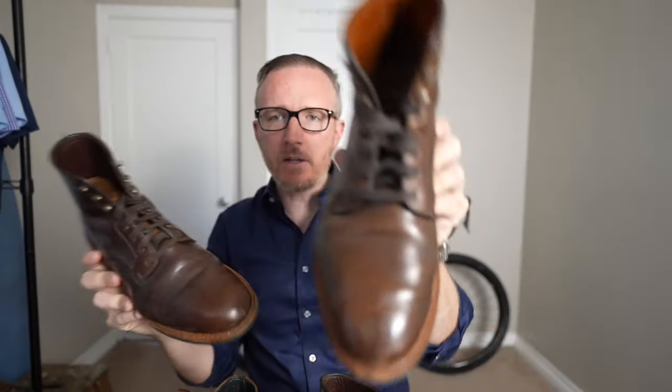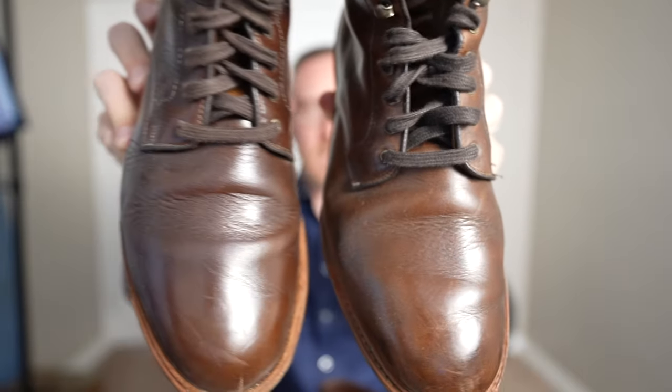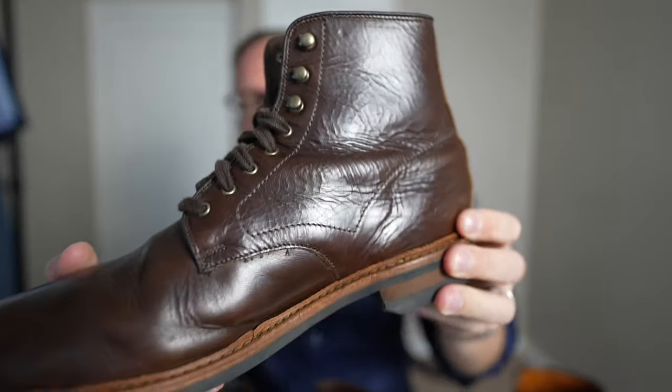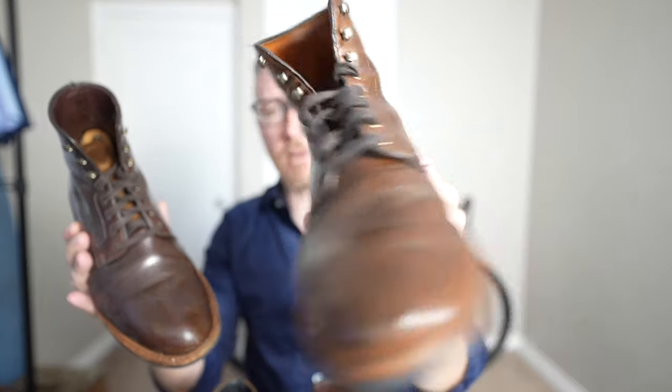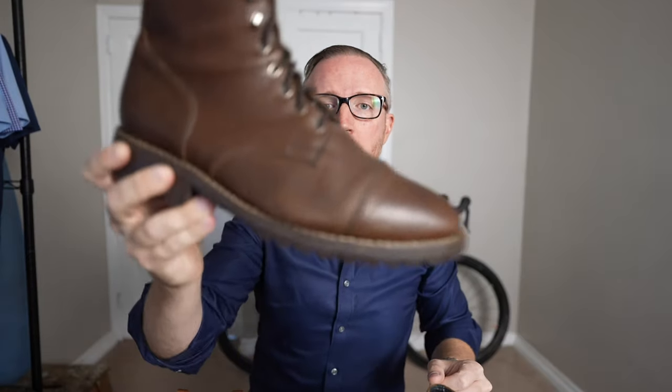Dislikes: the leather seems to be of worse quality than the standard Higgins Mill. The weatherproof one wrinkles a bit more, and if you look at the side panel, the leather just wrinkles like crazy compared to the standard Chrome Excel boots. That is my biggest complaint with the waterproof version.